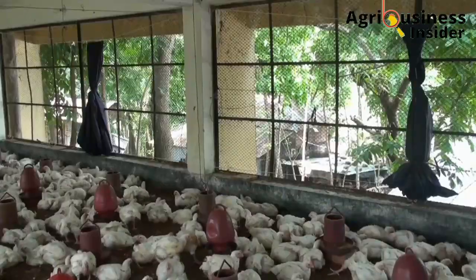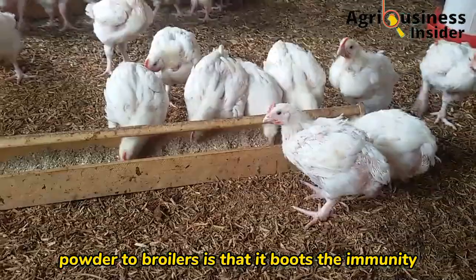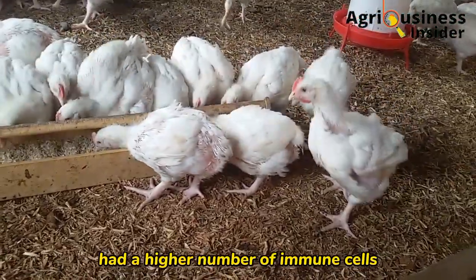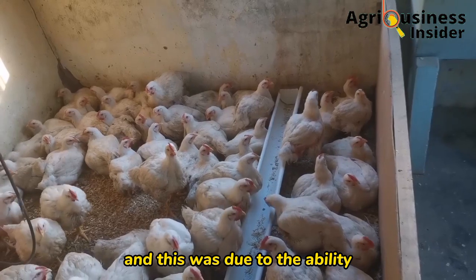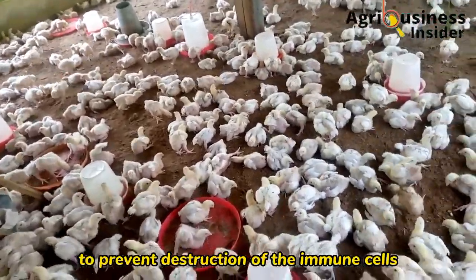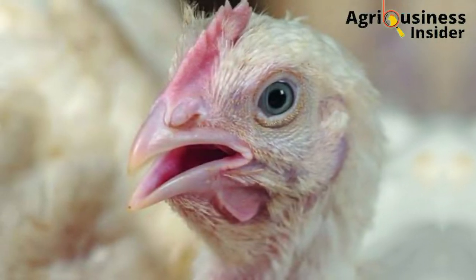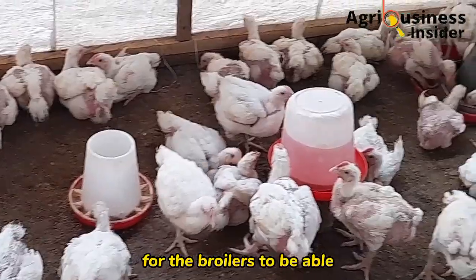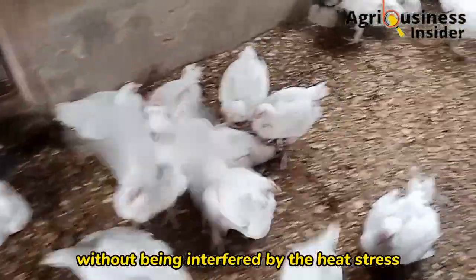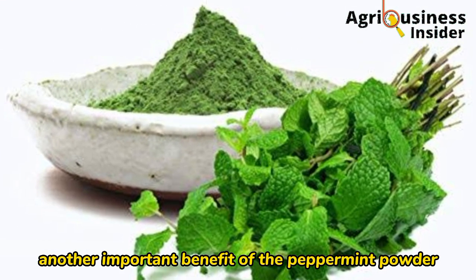Another important benefit of feeding peppermint powder to broilers is that it boosts immunity. Broilers fed with peppermint powder had a higher number of immune cells, due to the ability of peppermint compounds to prevent destruction of immune cells by diseases or during heat stress. This is very effective for broilers to fight off infection and boost growth performance without interference from heat stress or disease.